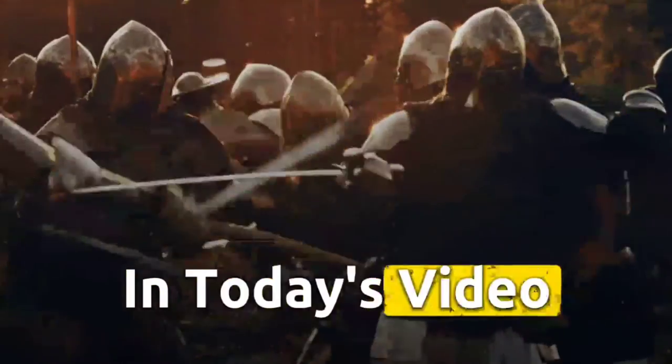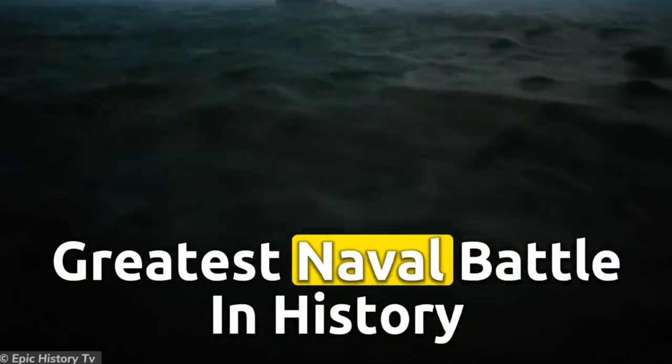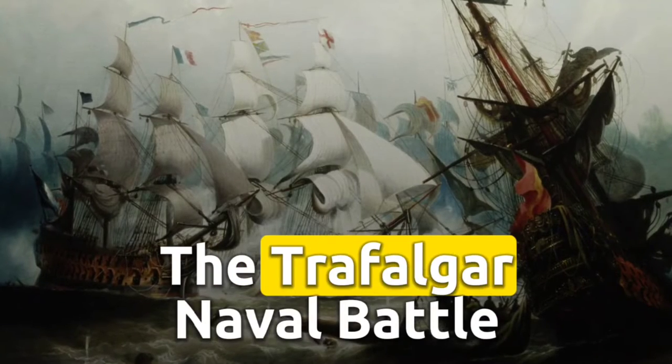Welcome to our channel, where we explore the most interesting events in history. In today's video, we're going to talk about one of the greatest naval battles in history, the Trafalgar Naval Battle.